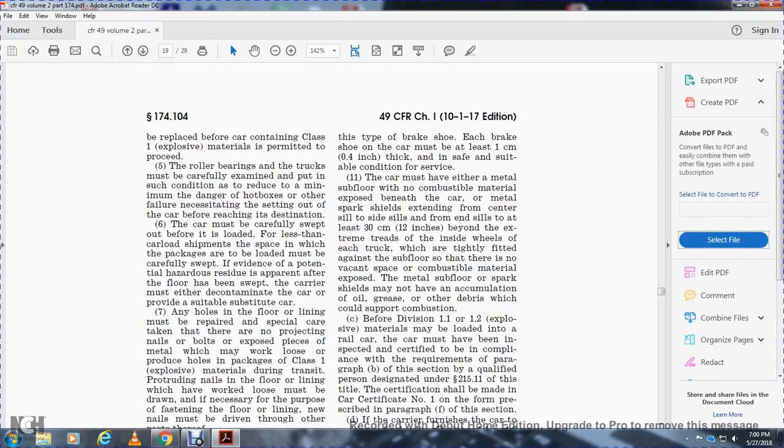The car must have either a metal subfloor or non-combustible material exposed beneath, with a metal spark shield extending from the center of the side sills at the end of the sills at least 12 inches beyond the extreme outer drive to the inside wheels of each truck, which must be tightly fitted against the subfloor so that there is no vacant space with combustible material exposed.